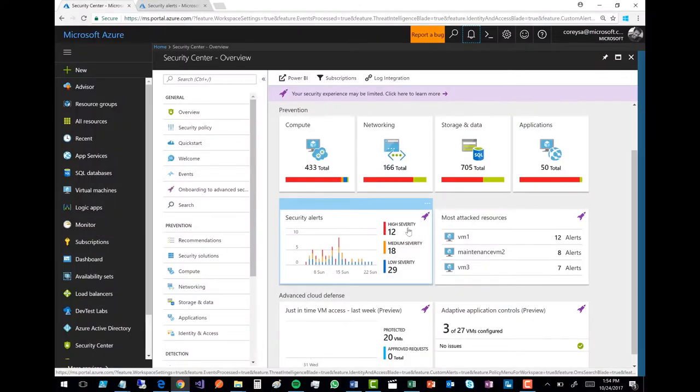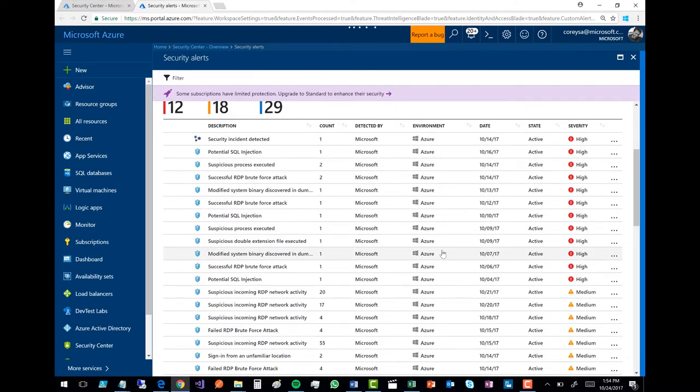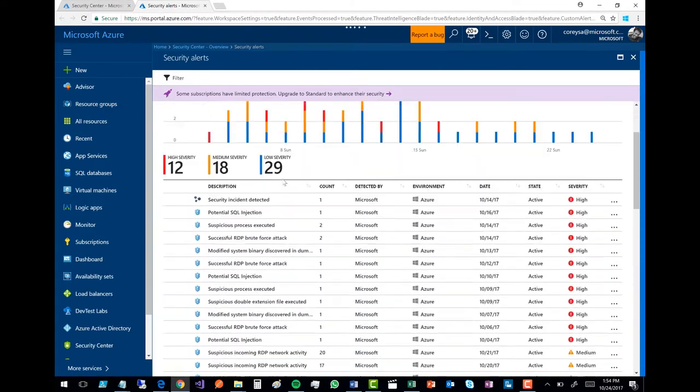This is live, active prevention going on with your environment, so you can track and monitor that. But there are two other things that are super cool. One is it's also detecting potential problems, risks, attacks, potential issues. Here you can see I've got the detection going, and there are actually 12 high-severity security alerts. I'm going to zoom in here and take a look. This is checking potential SQL injection, detecting a suspicious process being executed, a successful brute force attack that may have happened — across a bunch of high and potentially risky areas.